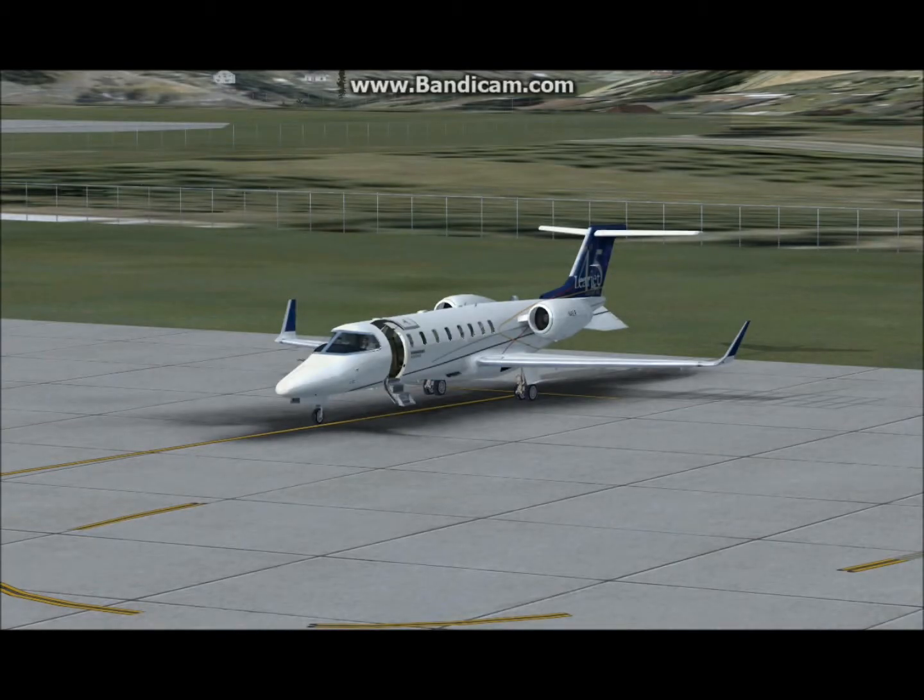I'm going to demonstrate a quick flight from Morgantown Airport here in West Virginia to Pittsburgh International in PA. I'm taking the Learjet — this is just another demonstration of the FSX tutorial. It's just an extension of that. I'll try not to do much narrating on this video; I'm just going to use the commands throughout the flight and let the video speak for itself.